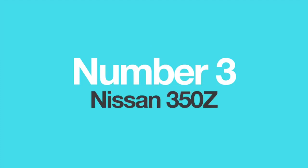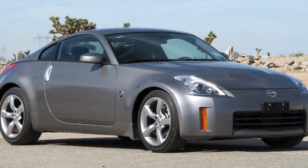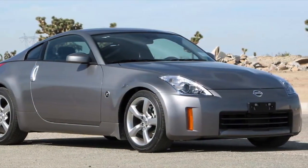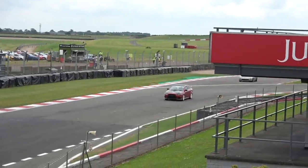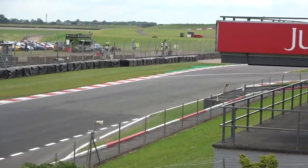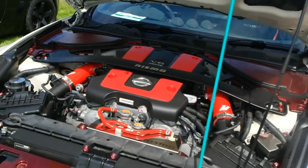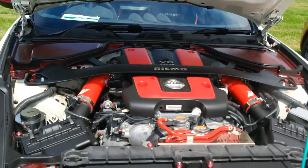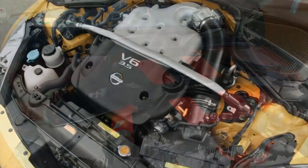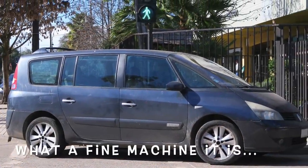Number 3: The Nissan 350Z. When the Nissan 350Z debuted in 2002, sports car lovers all over the world rejoiced — finally, a proper two-door, two-seater sports coupe with a powerful V6 up front and rear-wheel drive. A lot of praise went into its 3.5-litre V6 engine, called the VQ35DE, which delivered 290 horsepower and exhilarating performance. However, not many people know that this engine was also used in a vehicle on totally the opposite side of the car spectrum: the Renault Grand Espace minivan.